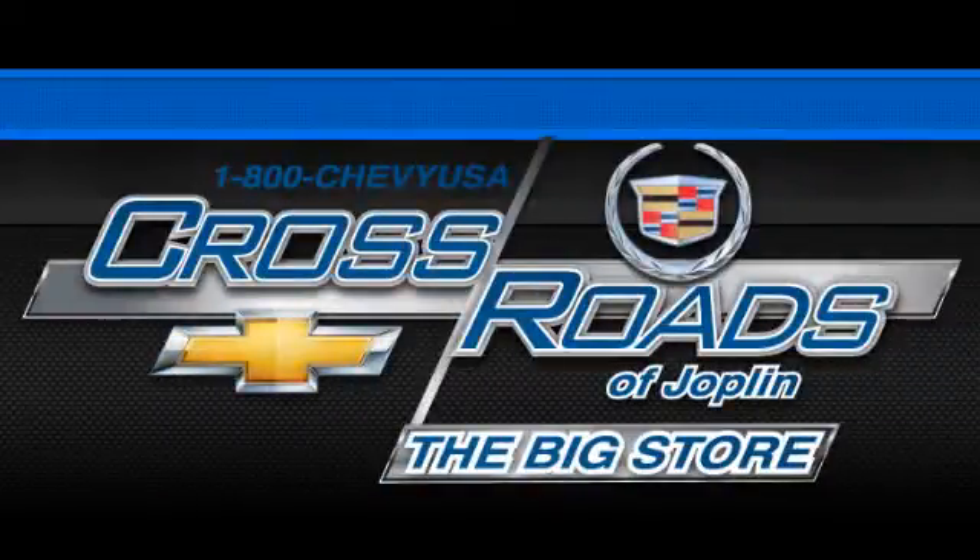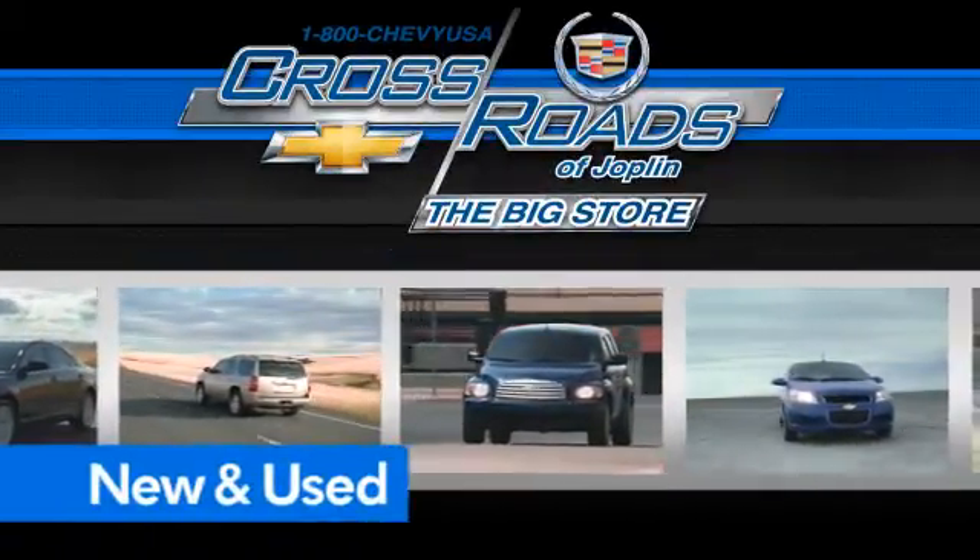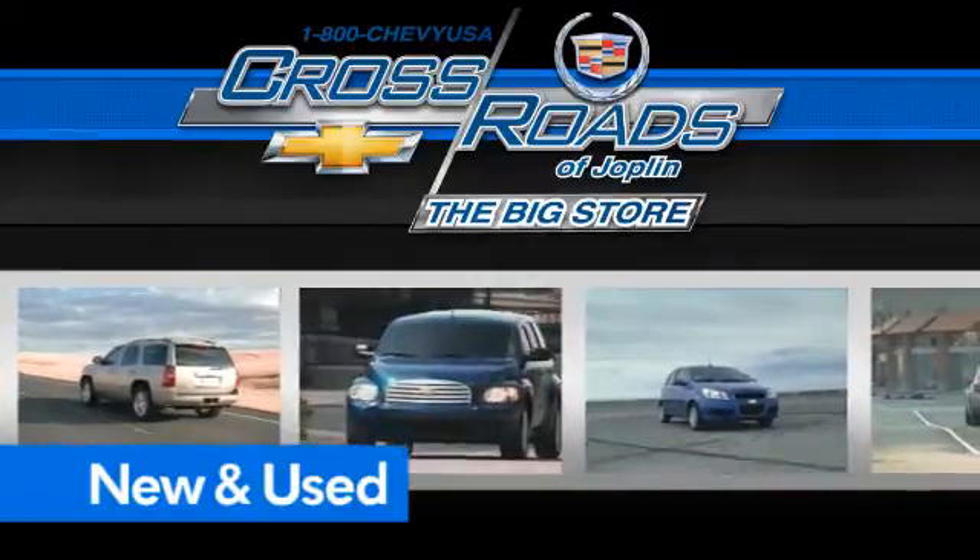Cross Road Chevrolet Cadillac — the big store is the premier Joplin Chevrolet dealership to buy a new or used Chevy, like this one.